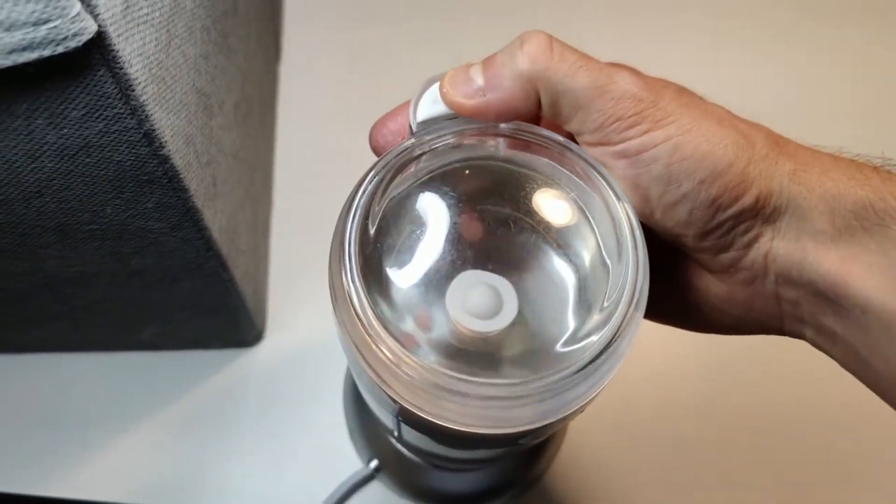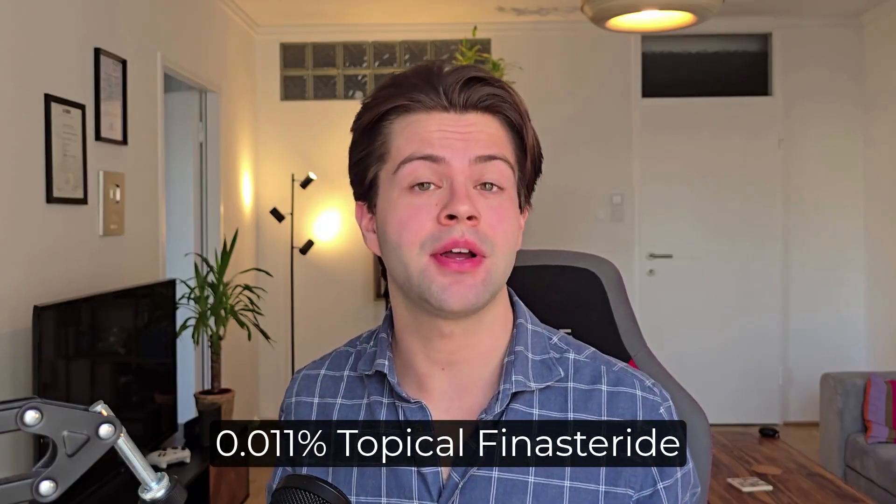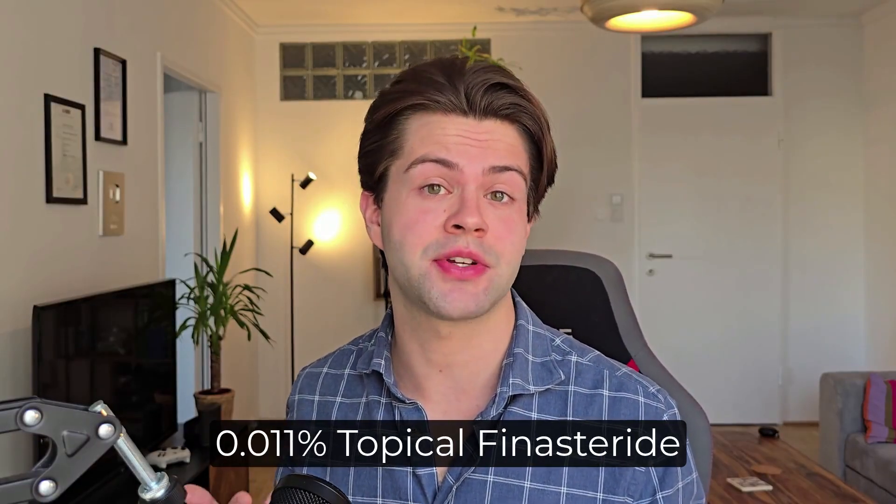Let's start with availability. A few years ago when I was starting this channel, I made a video on Topical Finasteride where I explained how to make your own at home by grinding 7 Finasteride pills and mixing them into a 60ml Minoxidil solution. In theory, that would make a 0.011% Topical Finasteride solution.